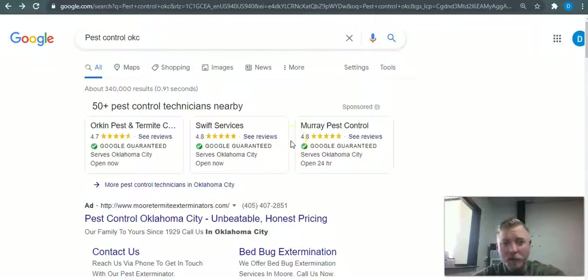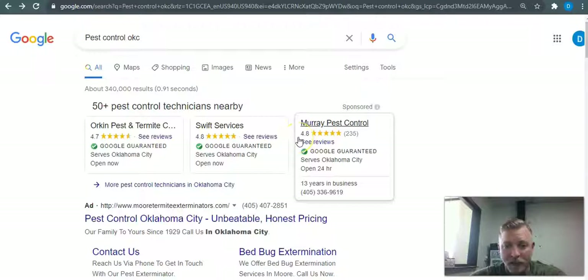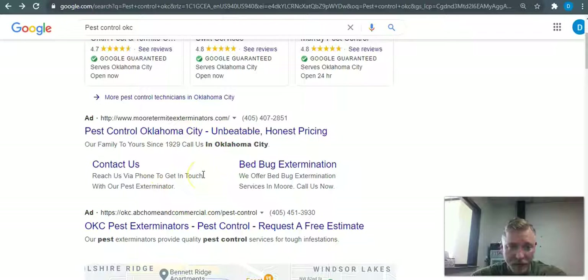Looking at 'pest control OKC' on Google, the first results that pop up are Google Ads. I do recommend these from time to time — they just tend to produce lower quality leads. They're simple to get into; you just register with Google and run the campaign. Next are the cost-per-click ads, which are getting tricky these days — a lot of people run ad blockers or have had bad experiences with them, and Google charges you that cost-per-click regardless.